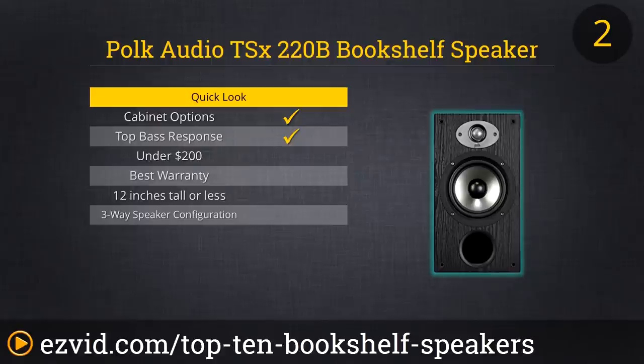Like all Polk speakers, these win the beauty contest. You can select either the black or cherry wood finish — both are elegant. They'll cost you around $300, and they're well worth the price.